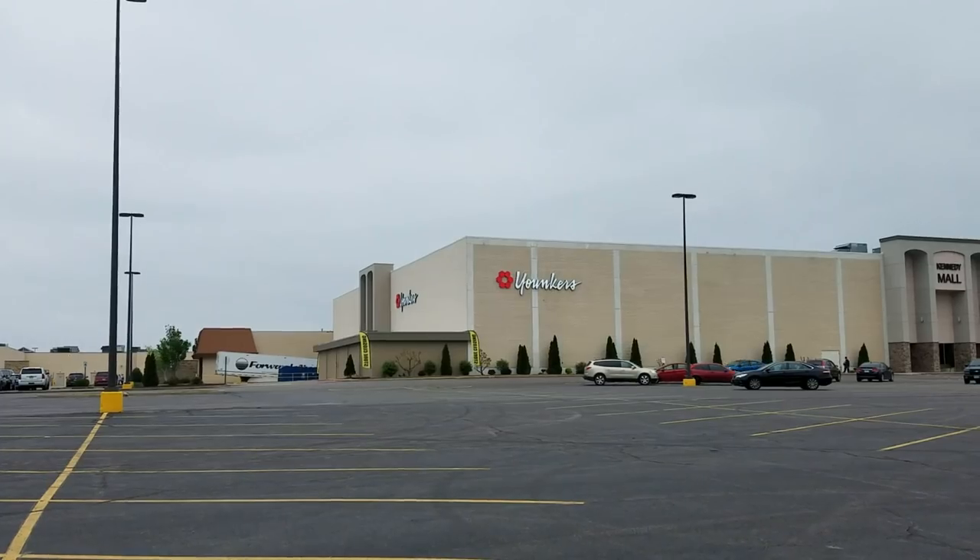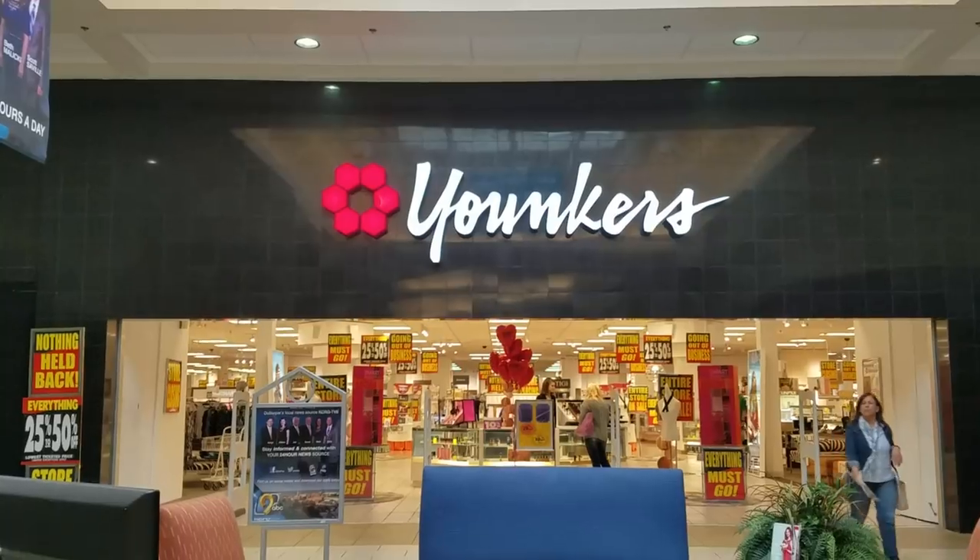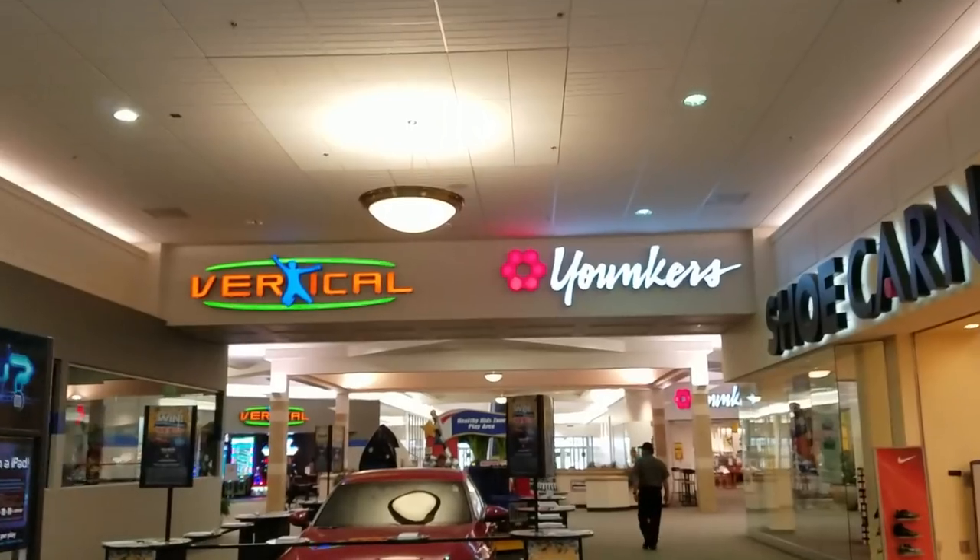This will be a store tour of the two Yonkers stores at the Kennedy Mall in Dubuque, Iowa.